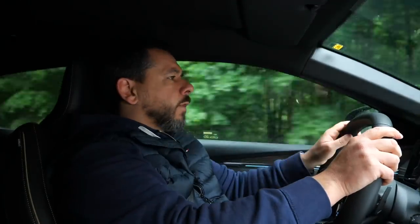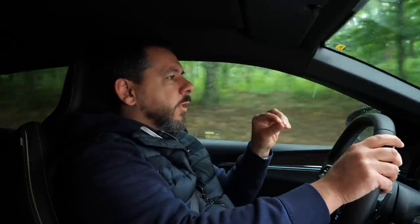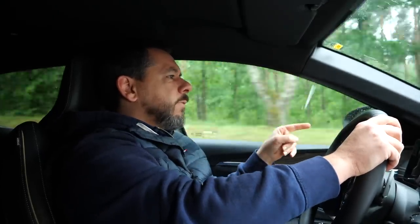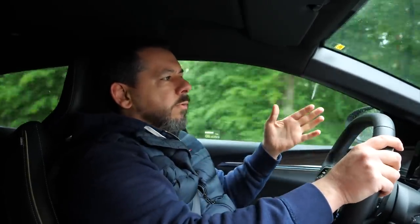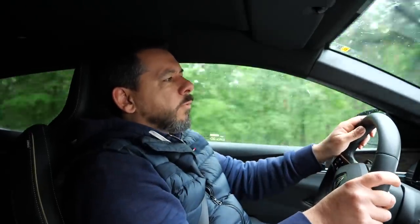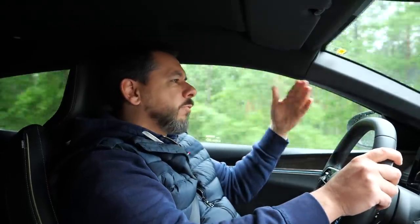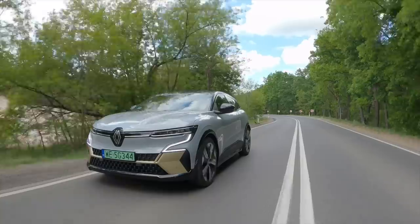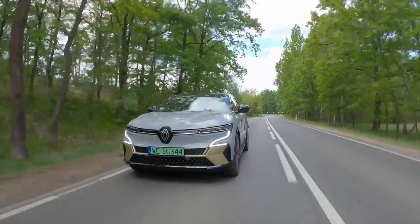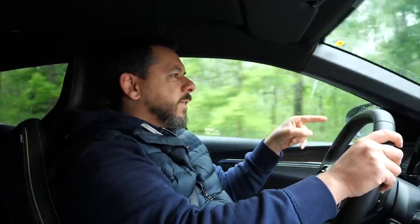It's worth clarifying: Megane E-Tech can mean the fourth-generation plug-in hybrid or the fifth-generation EV. The electric Megane E-Tech comes in EV40 or EV60 variants — exactly what you'd think, the battery size expressed in kilowatt hours. The electric motor output is 130 or 218 horsepower respectively, and the range is up to 300 or up to 450 kilometers respectively. This is the more powerful EV60.